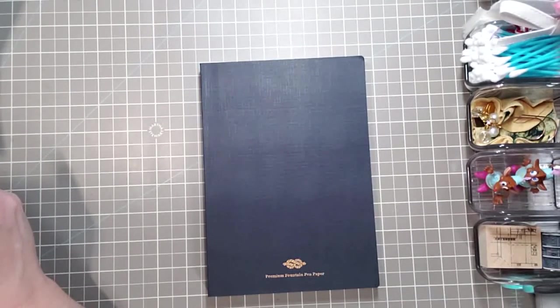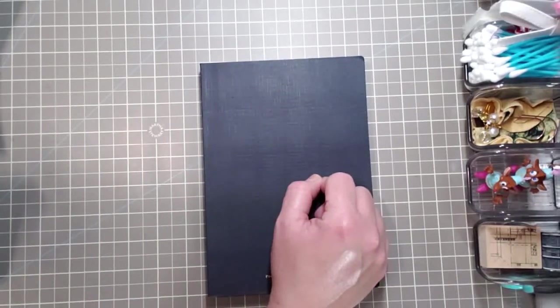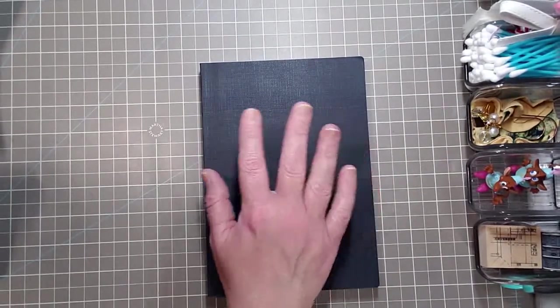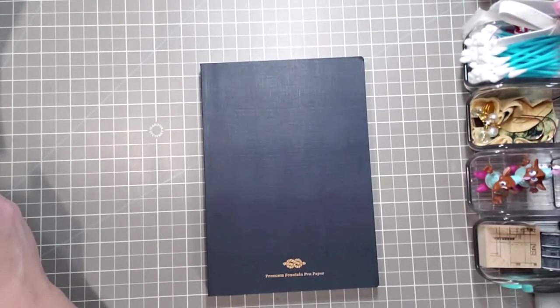The fountain pen and the fabric cover shown in the picture are not included — the pen and fabric cover are there for illustrations only.